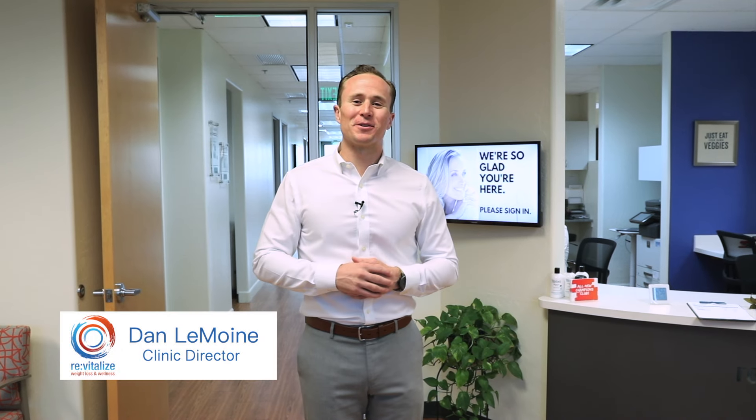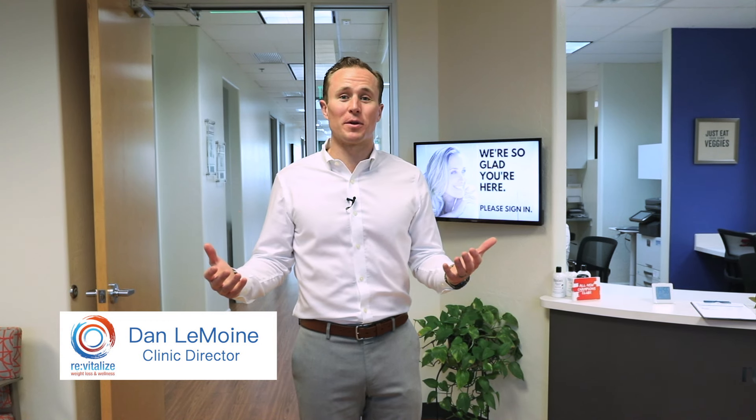Welcome, my name is Dan, I'm one of the directors here at Revitalize. I thought I'd share with you what to expect on your very first visit with us if you're considering our program. We have some virtual offerings where you can have a consultation online using Zoom, however if you are considering coming into one of our offices, I wanted to walk you through what to expect — because sometimes it can feel a little scary before you dive into something like this.